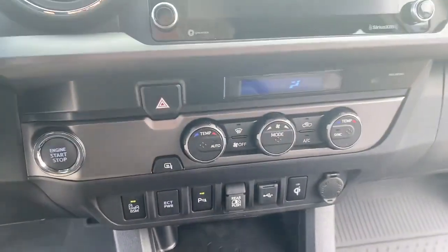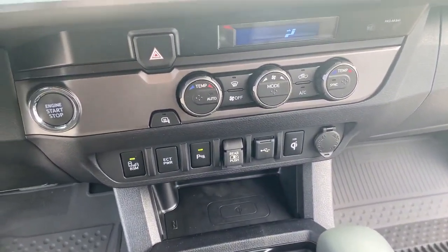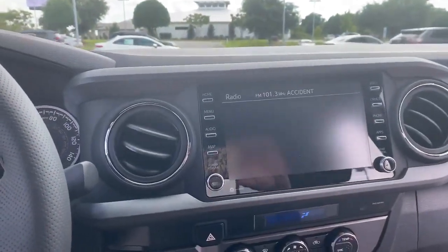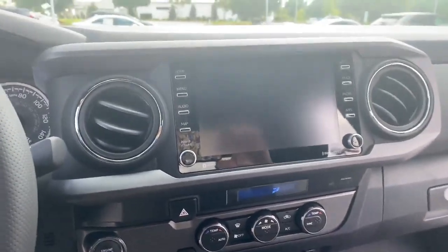Push-button start. The center console has all your controls for your air conditioning, along with all your charging ports for all your electronics. You have a nice-sized screen, access for XM radio, and easy controls.